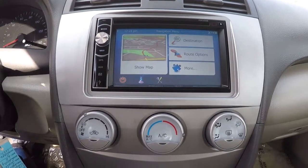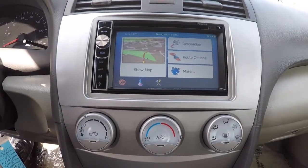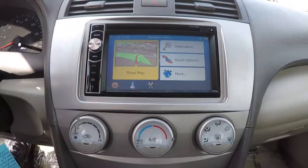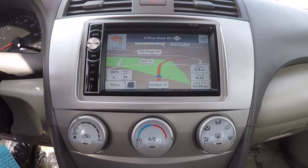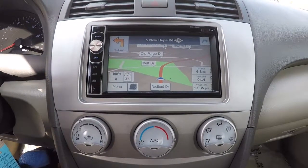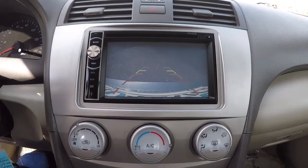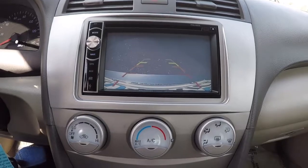So this is what I was referring to earlier in the video — this is the navigation and backup camera. It's an aftermarket feature, but it's really cool. It's got the map display, destination routes, anything you can type in. Really cool. And also if you just put it in reverse, it goes to the backup camera, which is really nice. That's an aftermarket feature — really cool.